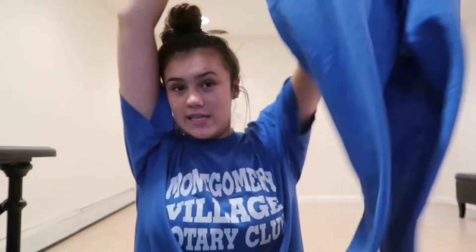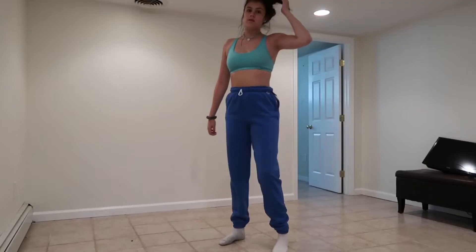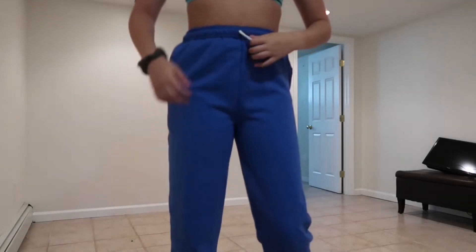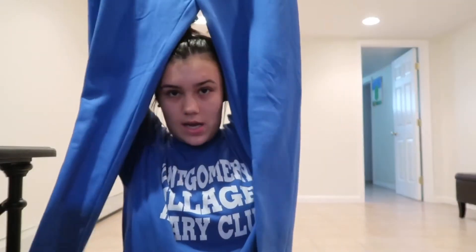Next I got blue sweatpants — hear me out. I have every shade of sweatpants from this store: light gray, dark gray, black, navy. But they have cool colors now, like blue and red, but I didn't want red. They're scrunchy at the bottom instead of straight across, which I prefer straight across, but it's fine. They're so cute and really stretchy. Their sweatpants are just great quality and they're Champion but so cheap.